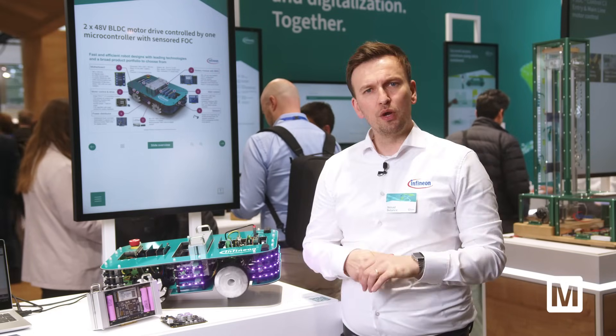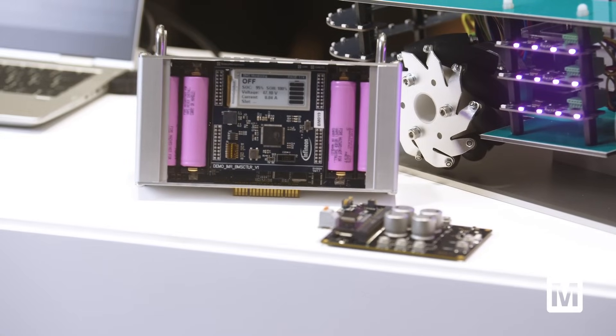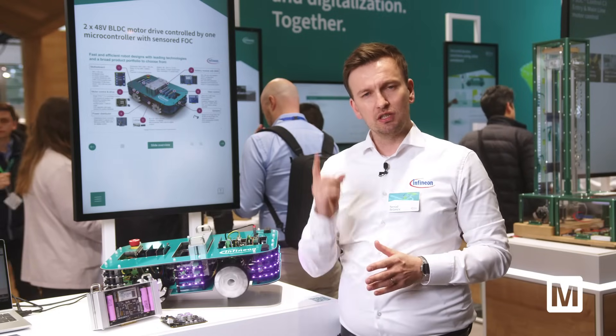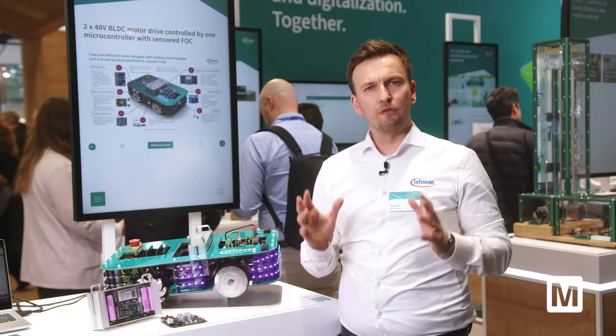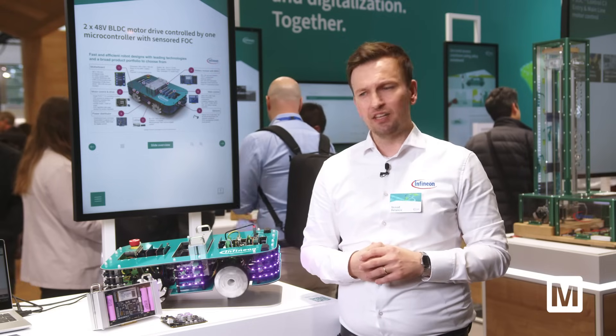For this demo we have one thing especially new, which is our dual motor control with our new PSoC C3 microcontroller. It enables two motor control solutions with one MCU with Sensored FOC — the Sensored Field Oriented Control.